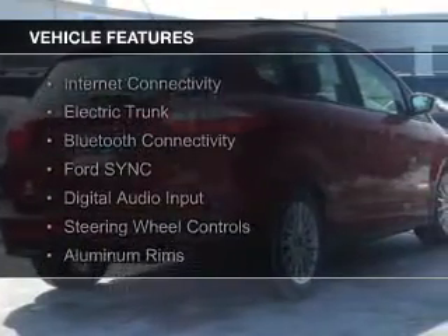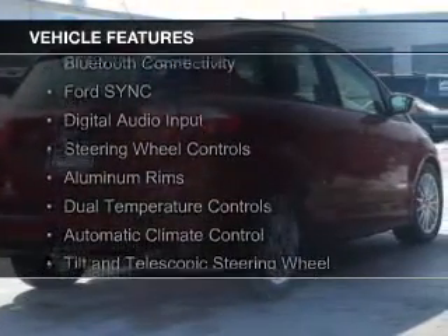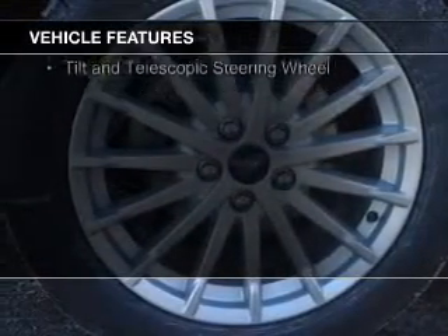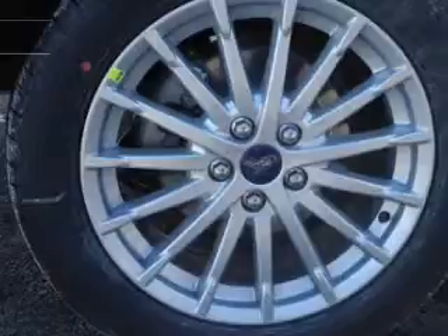The features include Internet connectivity, electric trunk, Bluetooth connectivity, Ford Sync voice activation, digital audio input, steering wheel controls, and aluminum rims.